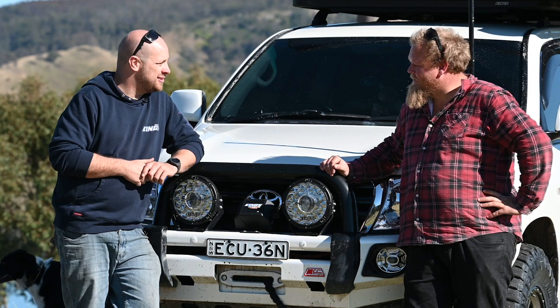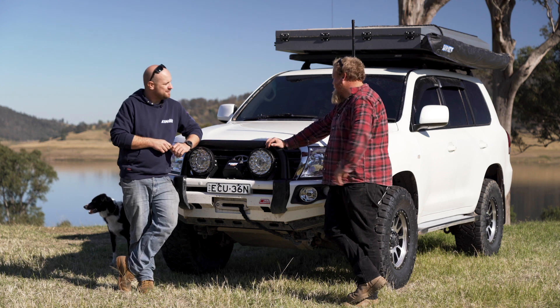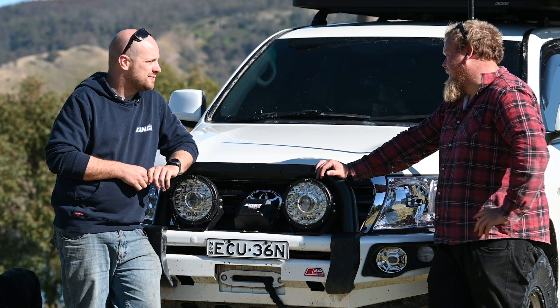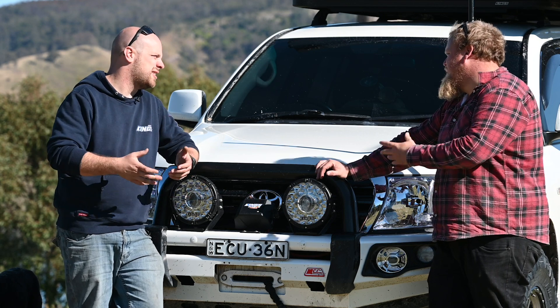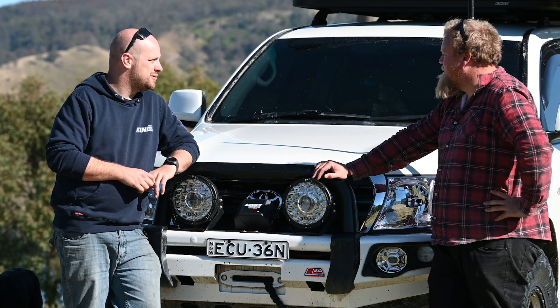First question: why a 200 series? I've got to get with the times — all this new technology and everything else, and this thing popped up at an unreal price. Couldn't turn it down. They're the ultimate tow rig in Australia anyway. You've got Dodge Rams and that kind of stuff, but that's out of my price range. This thing here, I'm super happy so far.